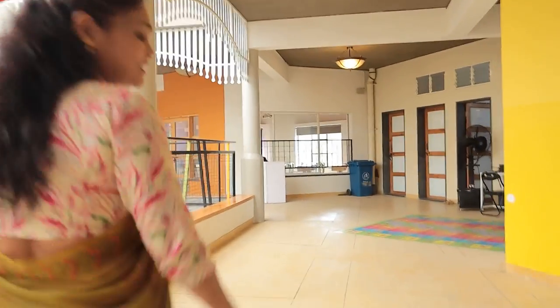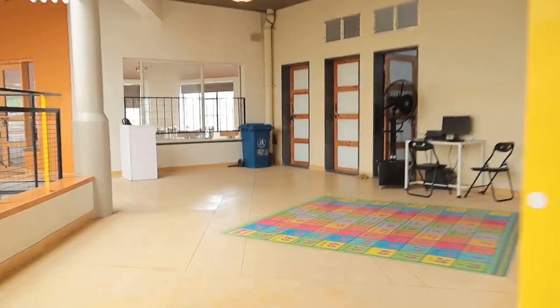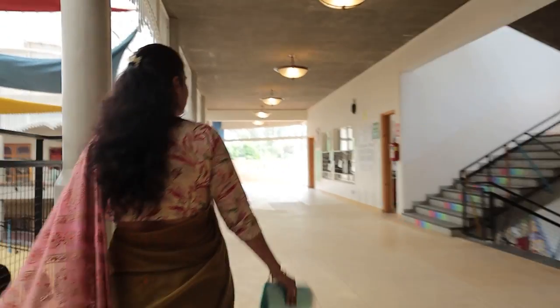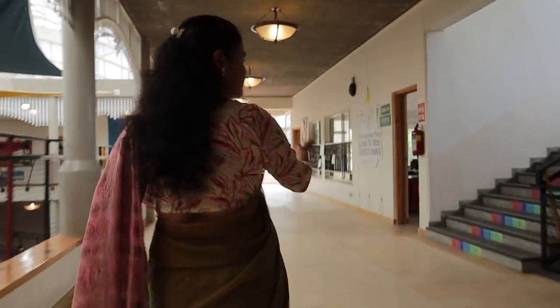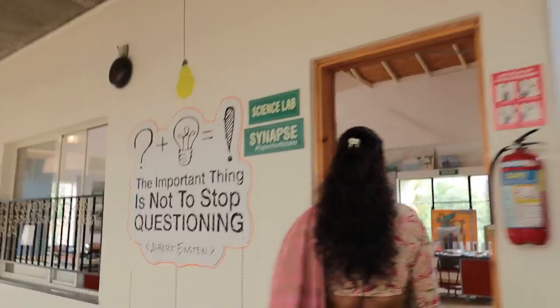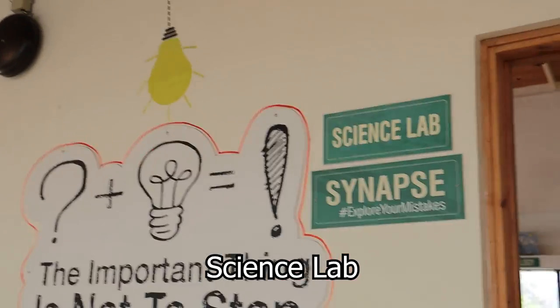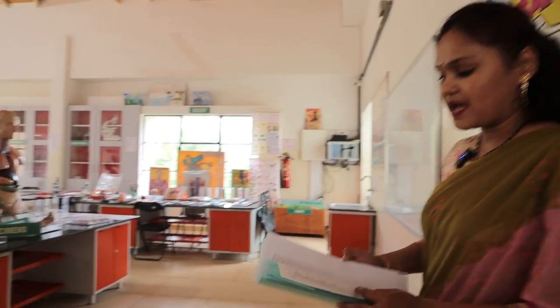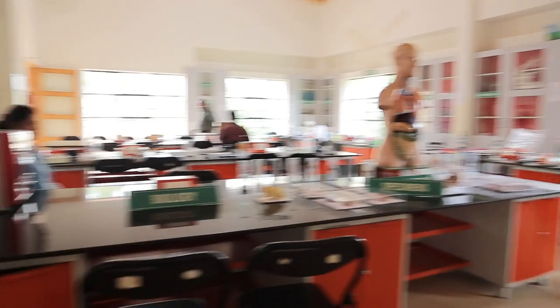From the visual delight, let me take you to the hub of inquisitive minds — our science lab. We promote a lot of curiosity among kids, and the science lab is the perfect place to quench their thirst for knowledge. On my right side is our science lab. This is our composite science lab, which comprises all three streams: biology, chemistry, and physics.